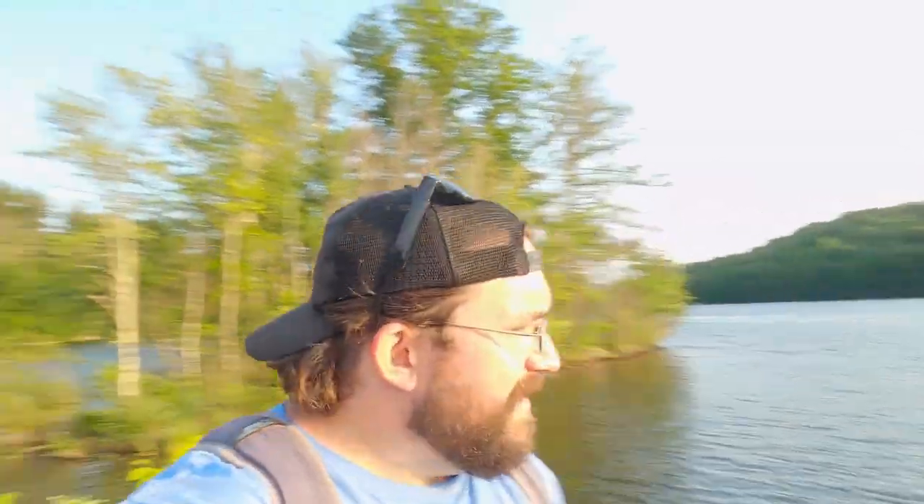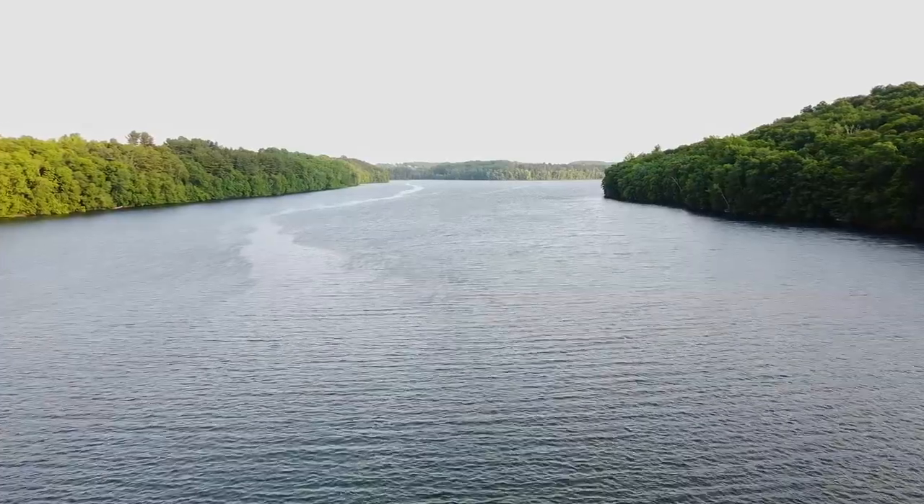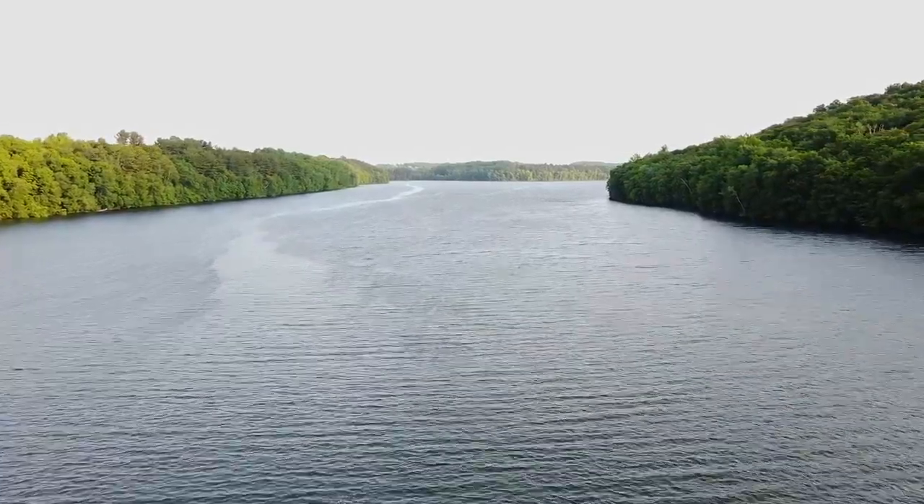Anyways, I am at the West Branch Reservoir in, I guess you'd call it upstate New York, even though it's really not upstate — still southern New York. This is a New York City watershed. It supplies drinking water to the five boroughs in New York City. It is roughly 20 square miles and has over 15 miles of shoreline, so plenty of fishing opportunities. It is about 50 miles north of New York City, so you can get there within an hour depending on where you are if you take the parkways.